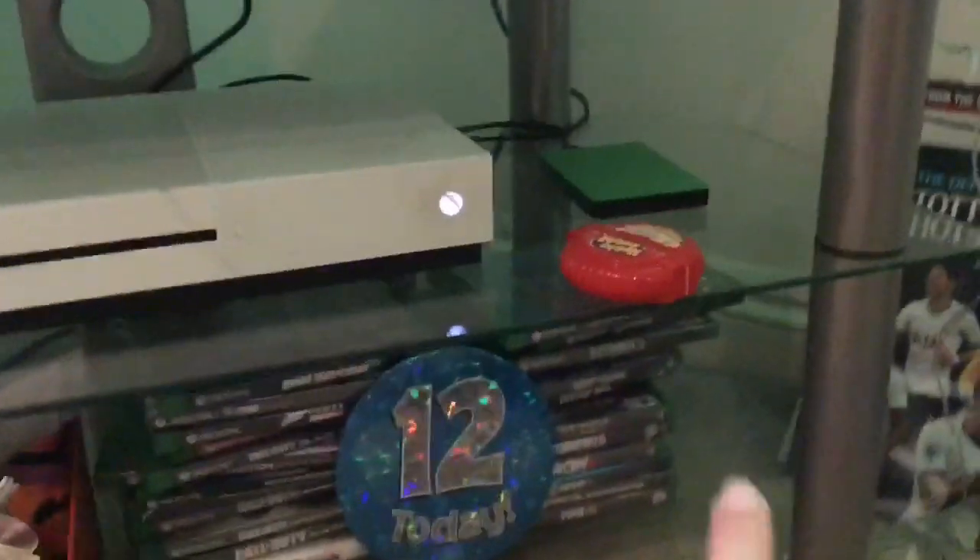My Xbox, Hubba Bubba, Xbox storage drive, remote, LED light thing, phone.